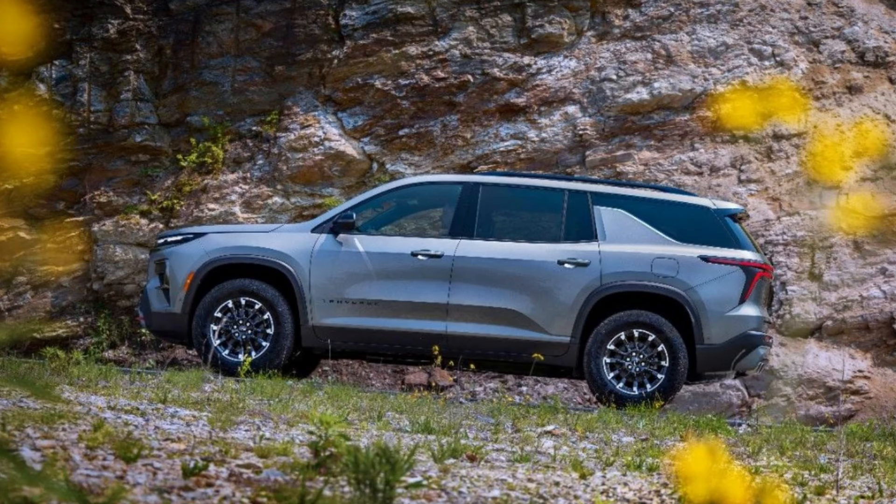2024 Chevy Traverse pricing rises by thousands, with the RS topping $55,000.